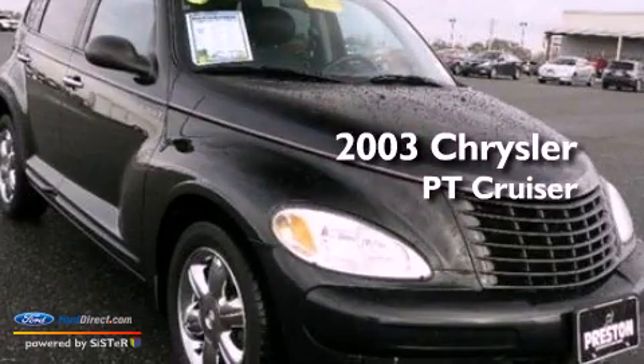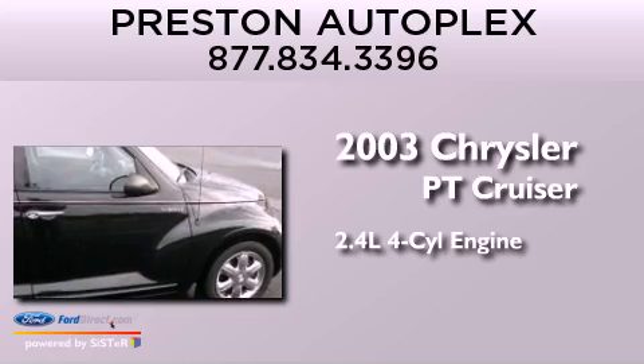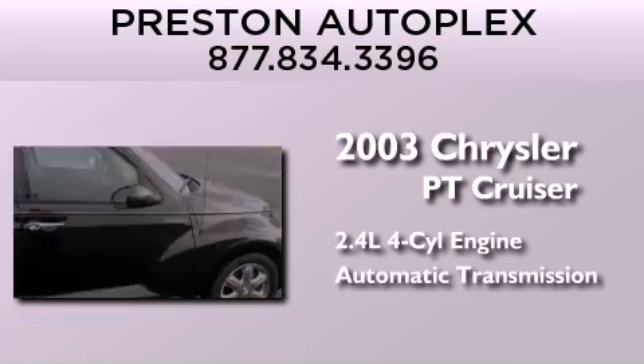This is a 2003 Chrysler PT Cruiser. It features a 2.4-liter four-cylinder engine and an automatic transmission.